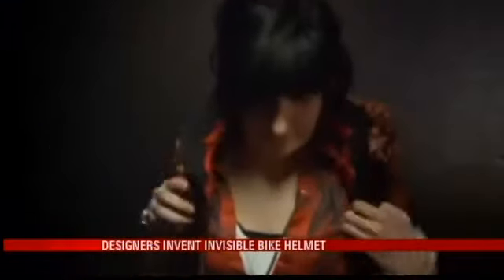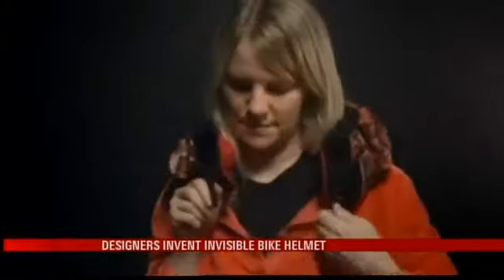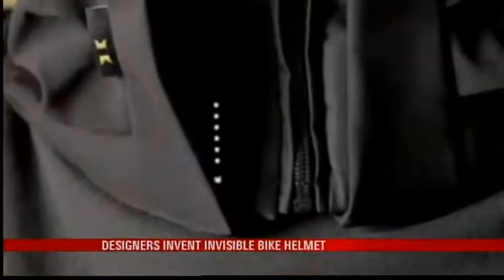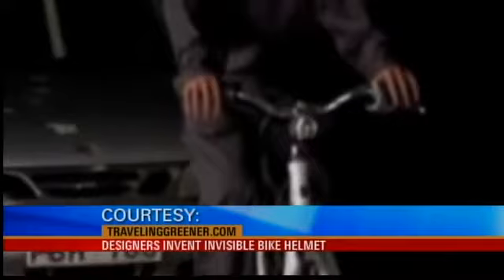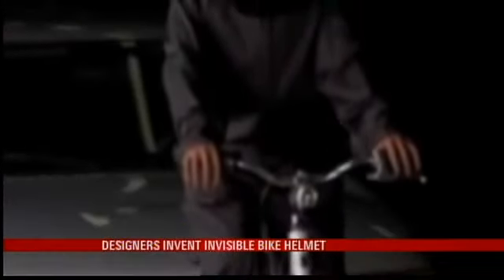Two Swedish industrial designers created the stylish helmet that looks like a scarf — you're looking at it now. They said they always hated the look and feel of regular bike helmets, bulky and hard, so the pair came up with this revolutionary idea. The scarf acts similar to an airbag. Upon impact, an airbag inside the scarf pops out to protect your head. It's really a good idea — I'm surprised no one's really thought of this before.